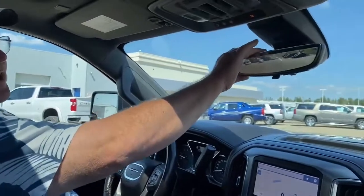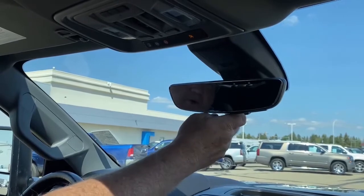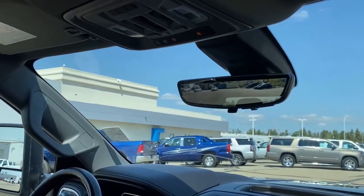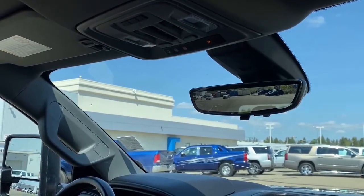So here we are inside the Denali. One of the cool features we'll touch on first is the camera mirror, so you can change that from a camera — which is where it's set right now — back to a normal mirror. In case you've got stuff in the back of the truck or people sitting in the back and you can't see through the mirror, you can always use that feature.